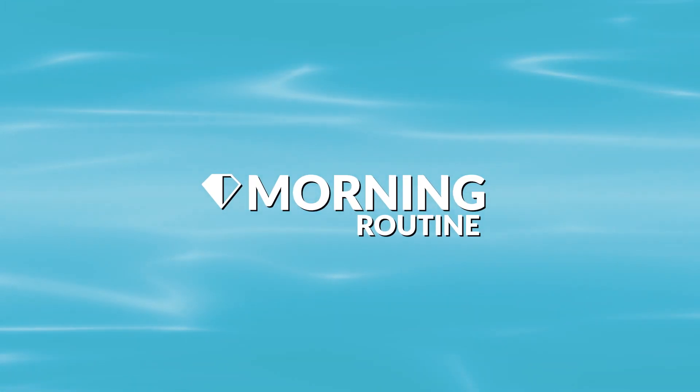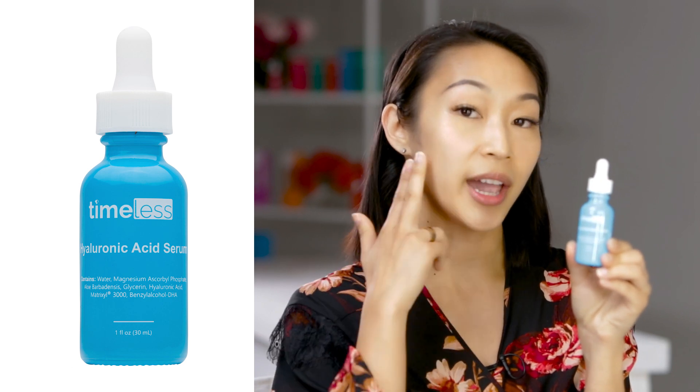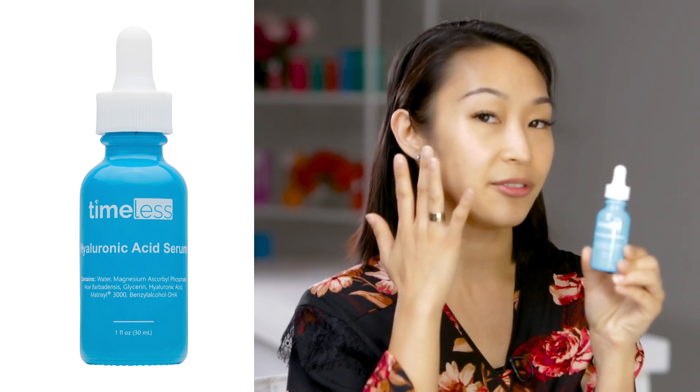I'm going to talk about my morning routine. What I like to do first is use the hyaluronic acid serum with a little bit of vitamin C, because I want to address my dry areas that are on the outsides of my face.